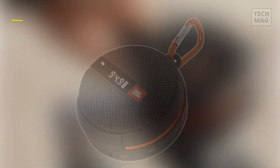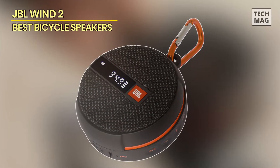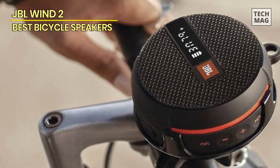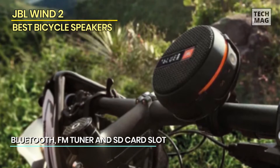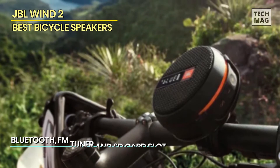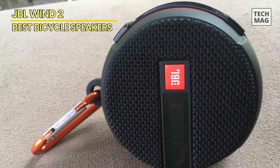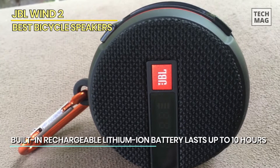JBL Win 2. The JBL Win 2 FM Bluetooth Handlebar Speaker is a high-quality and durable speaker with a trendy design. It features Bluetooth connectivity for simply pairing with smartphones and other devices, and a built-in FM radio for listening to music and news. You can also insert a memory card in the SD card slot to play your personal playlist. The crystal clear sound quality ensures that every note and word comes through loud and clear.